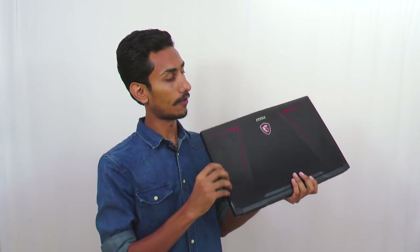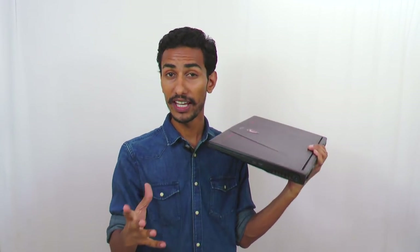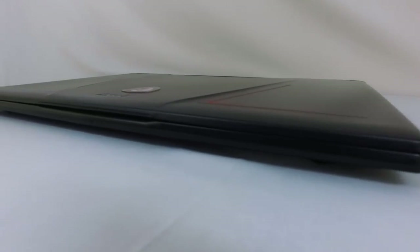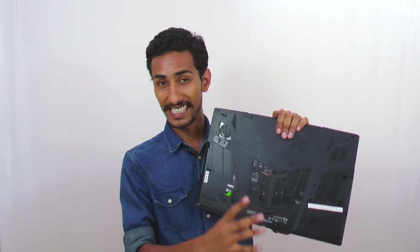First of all, I would like to draw your attention to the physical footprint of this laptop. Sure, it looks sleek and sexy in this black color with red accents, but have a look at this — it's just 28.5mm thick, which is just a little over one inch. And if you're still not blown away for some reason, let me tell you what is packed inside this slim and sleek chassis.